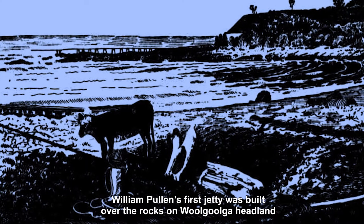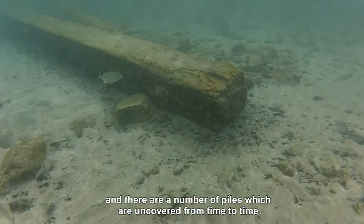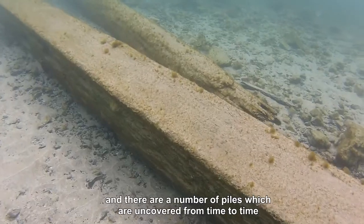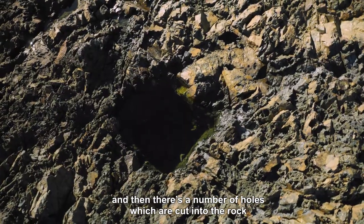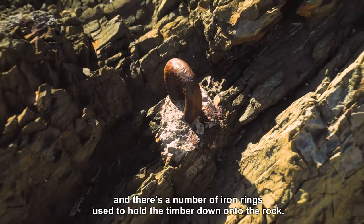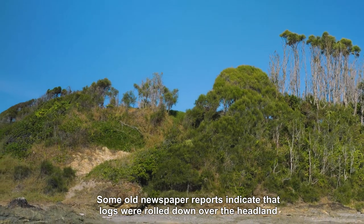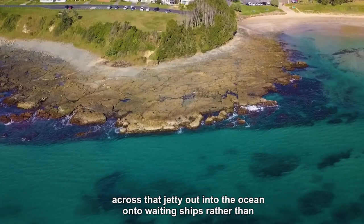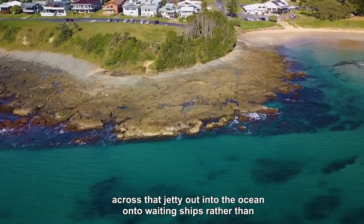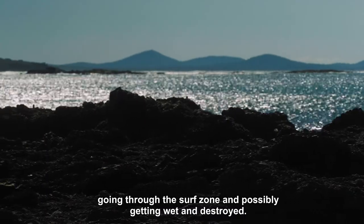William Pullen's first jetty was built over the rocks on Wilbur Headland and there are a number of piles which are uncovered from time to time. There are also a number of holes cut into the rock and a number of iron rings used to hold the timber down onto the rock. Some old newspaper reports indicate that logs were rolled down over the headland across that jetty out into the ocean onto waiting ships, rather than going through the surf zone and possibly getting wet and destroyed.